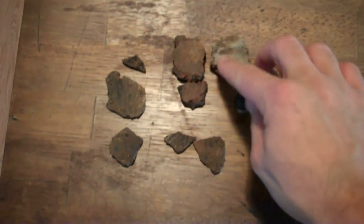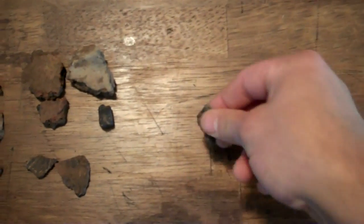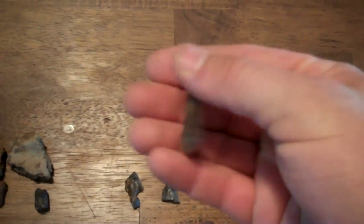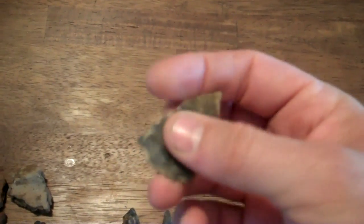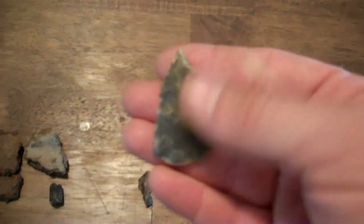Here's the broken bird point my buddy Justin found — there's the tip. The first point of the day he found is a corner notch. I'm not sure what style; I have to look it up. It's just a woodland corner notch, real thin, nice made, translucent around the edges. Just wanted to show you all my finds for the day. Alright guys, Baker's Creek signing off, thanks for watching.